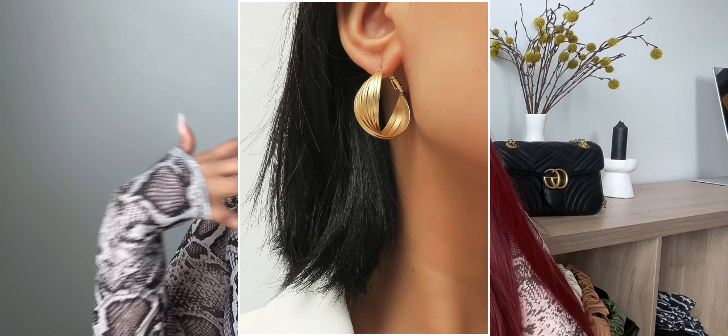Next I got these earrings — they're more of a matte gold. Here's what they look like on — perfect if you want to go out somewhere casual and dress it up a bit. I'm actually really impressed with these. These are a 10 out of 10 — go grab yourself a pair!